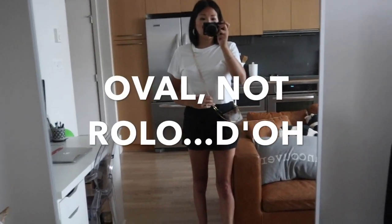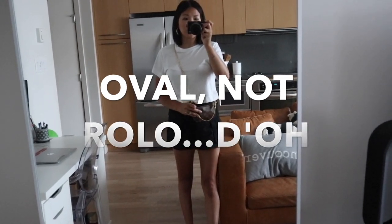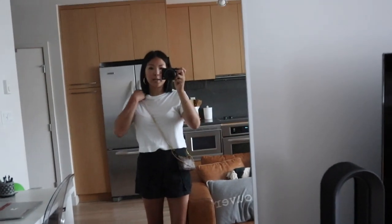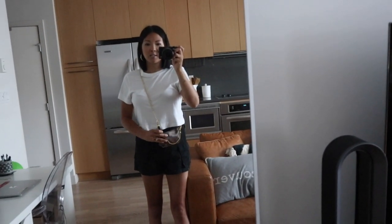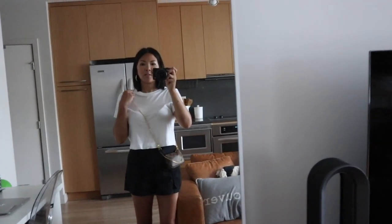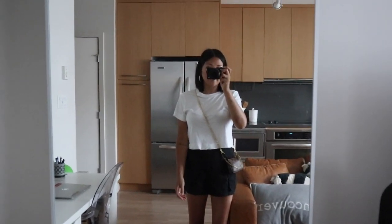I've added the rollo purse chain onto my mini Pochette and it actually matches the hardware fairly well. This is another way you can turn your little SLG into a handbag — I think this is just so cute. You can use it if you're going out to quickly run some errands.